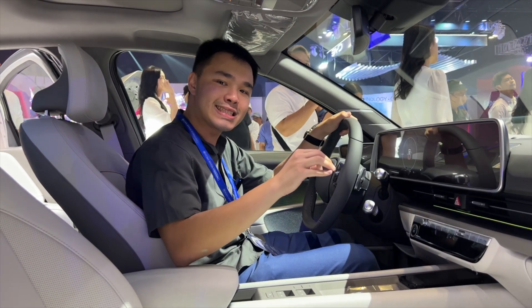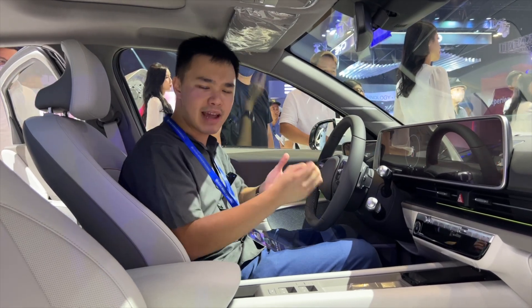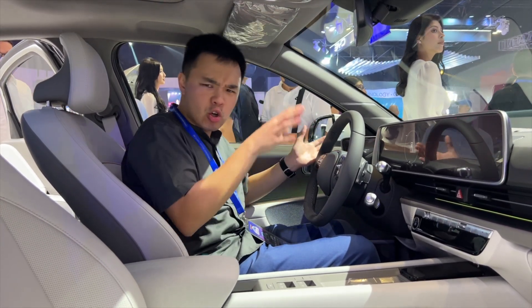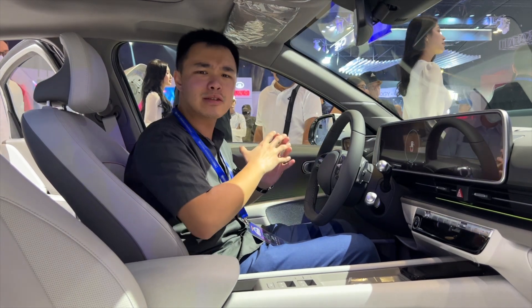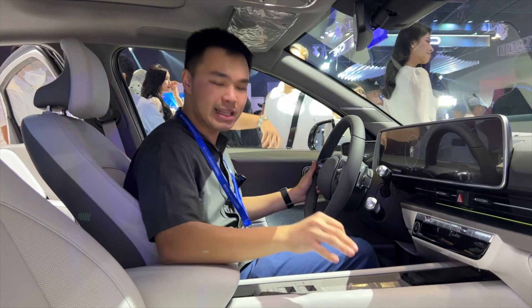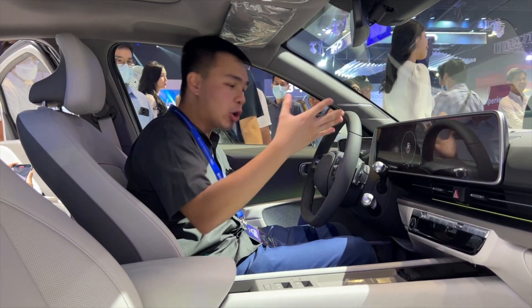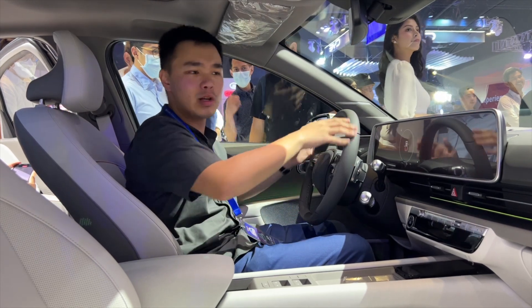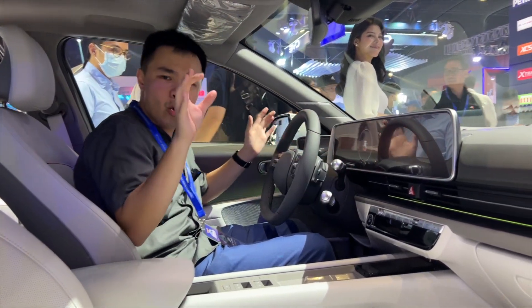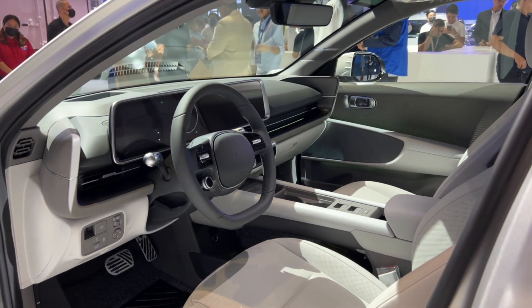The interior of the Hyundai Ioniq 6 has the exact same color scheme that you'd find with the Ioniq 5. There's just so much white or cream inside that it just feels like a very spacious and light interior. I really love the look right here. It is contrasted by the two-tone gray steering wheel and gray dashboard, and it's quite interesting how there are these ear-like shapes over at the sides of the dashboard.